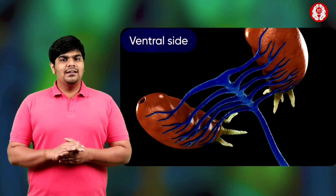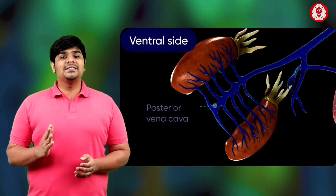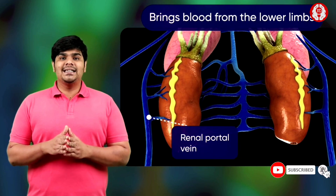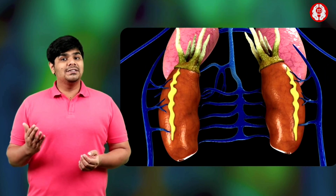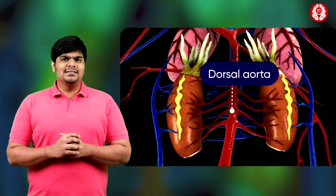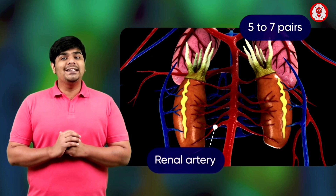On the ventral side, the posterior vena cava branches on both sides to form five to seven pairs of renal veins. Moreover, a renal portal vein which brings blood from the lower limbs enters each kidney from its outer margin. Both kidneys are located on the dorsal side, one on each side of the dorsal aorta. This dorsal aorta gives out five to seven pairs of renal arteries into each kidney.